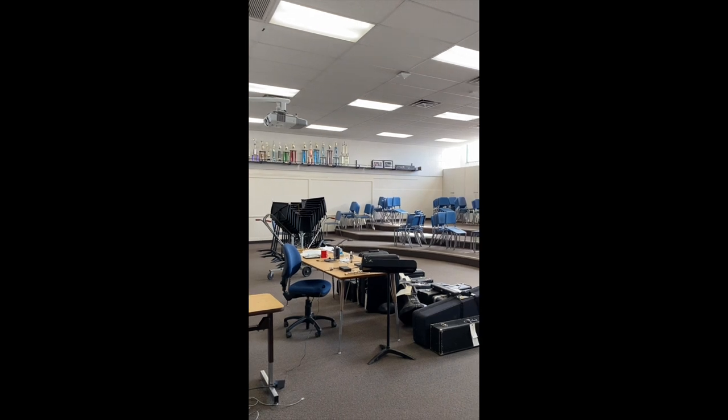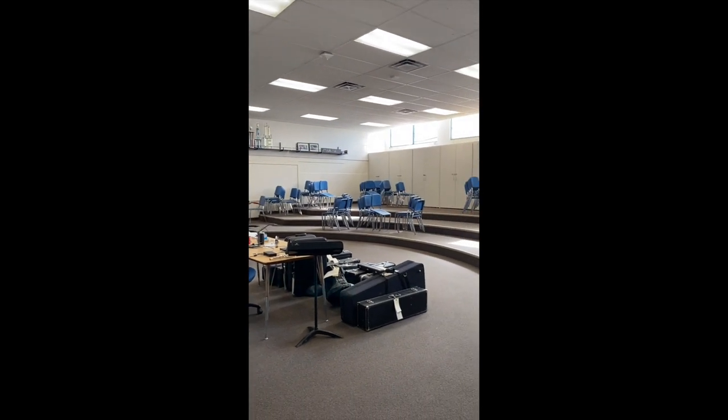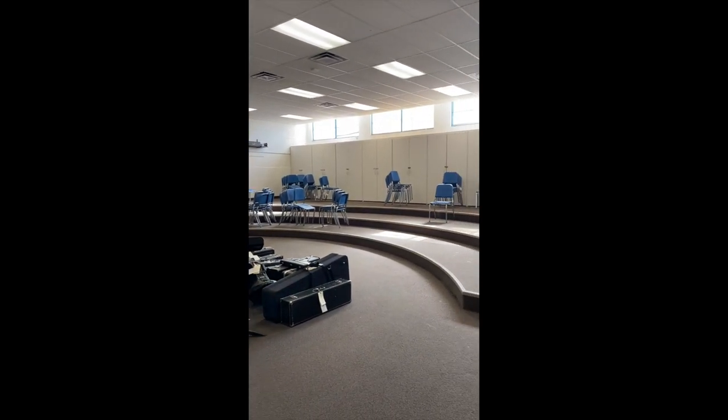This is our Shamawa band room. This is where our advanced band, beginning band, and intermediate band classes take place. Mr. Rizzi is our band director and he's amazing.